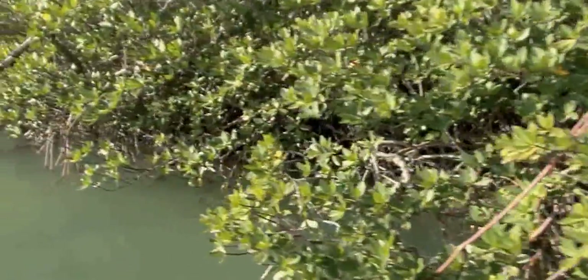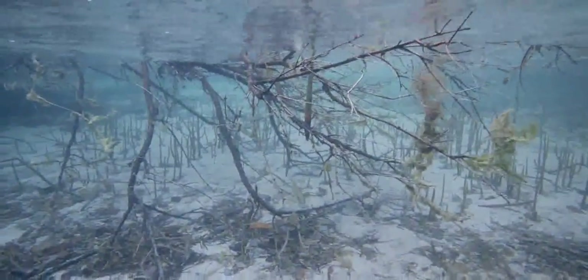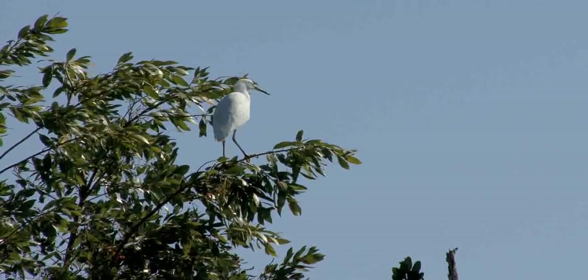The beauty is reason enough to admire these structural marvels, but when taking a closer look—under the surface and in the canopy—the importance of these mangrove ecosystems to the overall health of the environment is revealed.